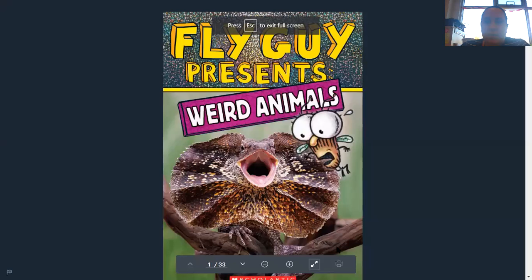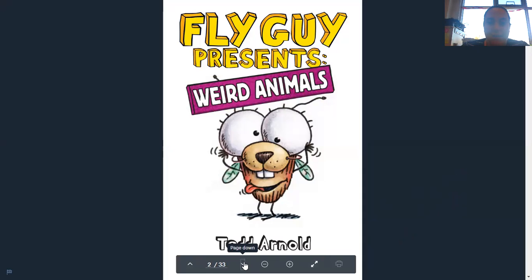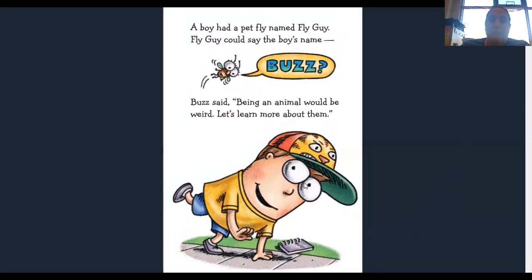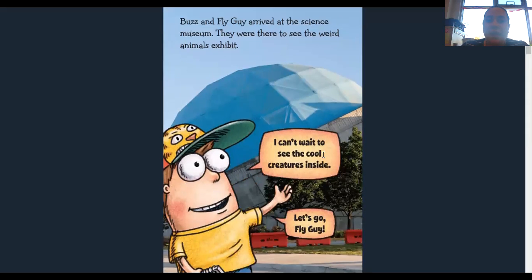Hi guys, today I've got a special treat. Today we're going to be reading a book called Fly Guy Presents Weird Animals. Here's Fly Guy and that's by Tedd Arnold. A boy had a pet named Fly Guy and Fly Guy could say the boy's name. Buzz said being an animal would be weird. Let's learn more about them.